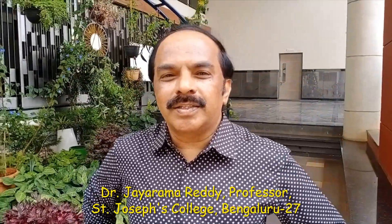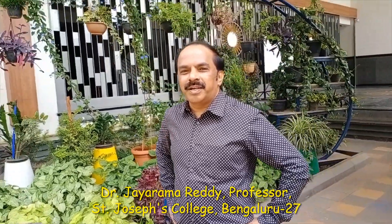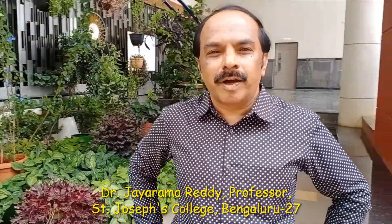Welcome to St. Joseph's College and welcome to my YouTube channel. This is Dr. Jairam Riti and I am working as a professor in St. Joseph's College for the last 31 years.